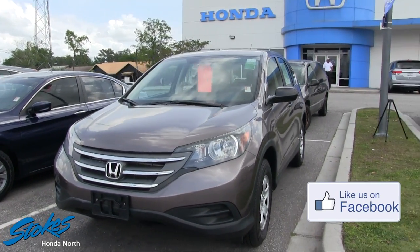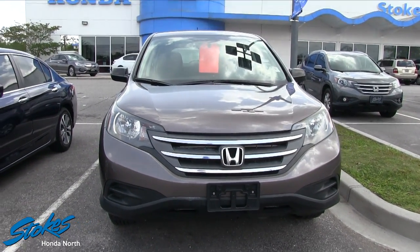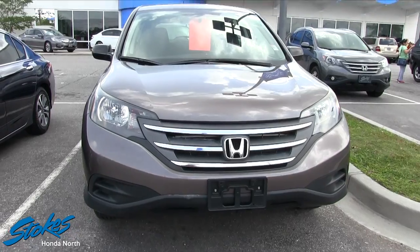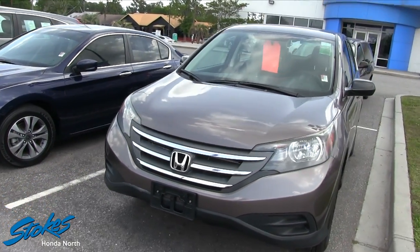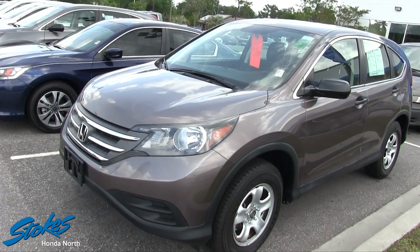It's your smaller crossover vehicle, got plenty of room on the inside, versatile and a lot you can do with this little car if you're going around town. It's got a ton of cargo space in the back. The reason I wanted to highlight this vehicle today at Stokes Honda North is the mileage on it is pretty low.